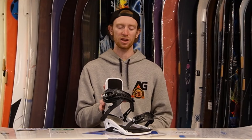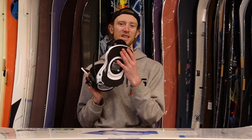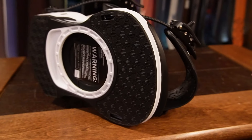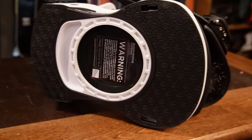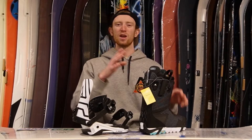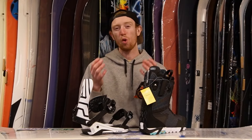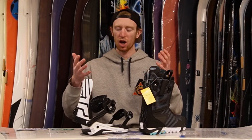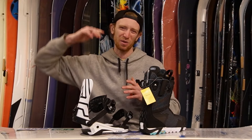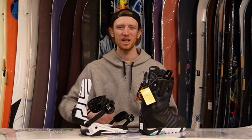In a higher end binding you'll also see the latest technology companies are playing with — whether in the base material of the binding, Union's rubberized components to dampen chatter, or more comfortable straps. I hope all of this information helps you decide which gear is more important for you to buy and how much to spend on each piece. If you have any questions leave them in the comments below and I'll get to them ASAP. Thanks for watching and we'll catch you in the next video. Peace!